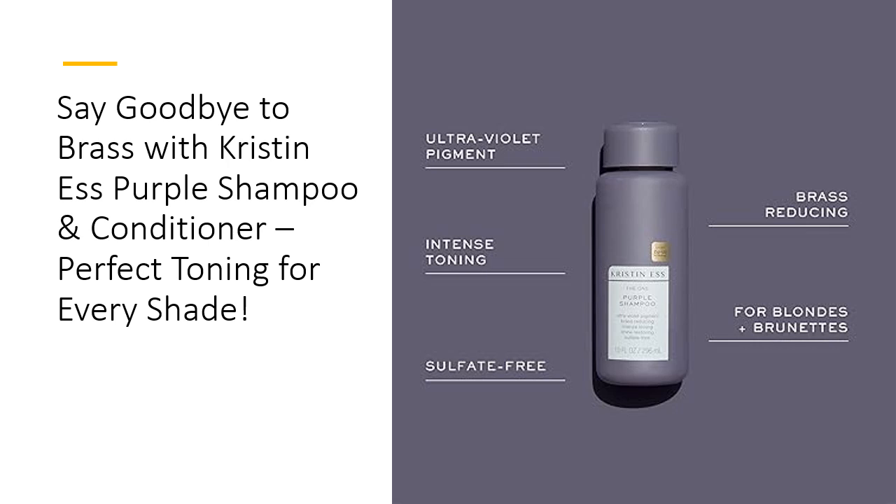Think this is just for blondes? Think again — this purple duo works wonders on brunettes too, neutralizing warm unwanted hues and bringing out the cool, rich tones in your hair. Plus, you'll save both time and money with at-home treatments that are salon-level quality. With the Kristen S. Purple Shampoo and Conditioner set, no more spending on expensive toning sessions. Keep your color fresh and fabulous with each wash.